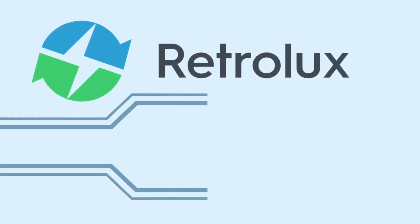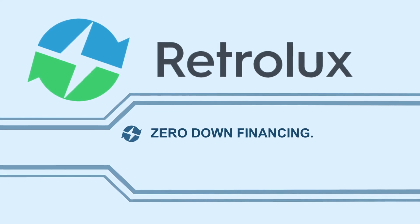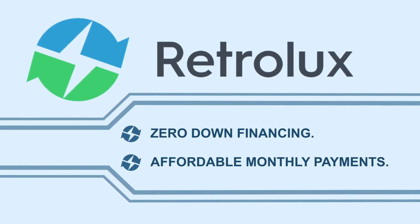We know businesses are going through tough times, so thanks to a strategic partnership with Retrolux Capital, we can offer zero down financing to cover the cost of the system and installation with affordable monthly payments.